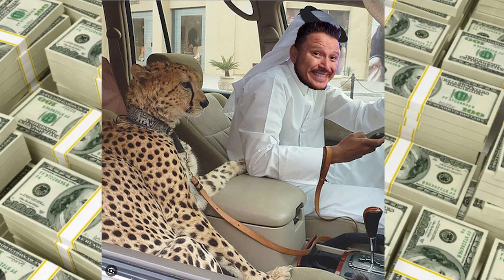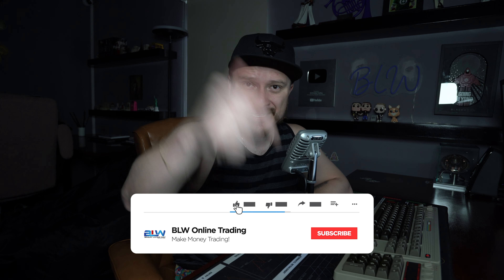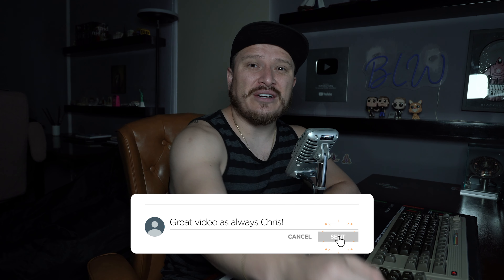Hey everyone, Christian here on YouTube. Welcome to a brand new video for the channel. Today, I'm actually going to buy a $100,000 account live and I'm going to be using this account with the BLW AutoTrader. If you're new to my channel and you're into forex trading, crypto trading, or any type of making money online, this channel is for you. Make sure you hit that subscribe button below and activate the notifications bell icon so that you get a notification of every new video that I upload.